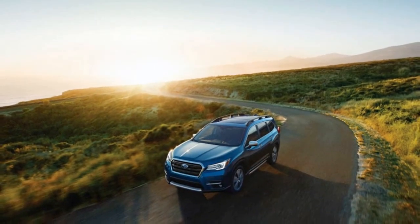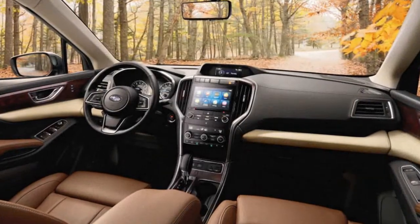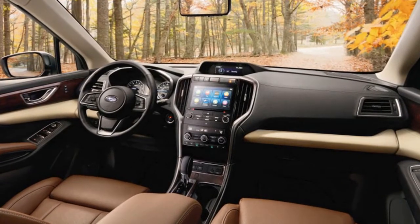An optional package including a panoramic sunroof, a cargo cover, integrated navigation, and the Harman Kardon sound system can be added to the Limited for $2,950.